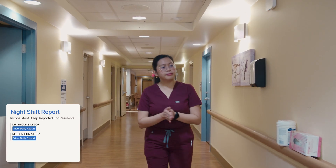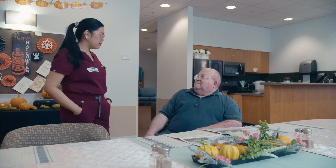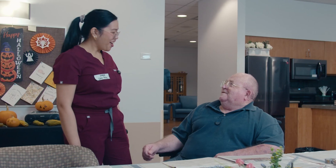As the sleep data showed, Mr. Thomas did not sleep well last night. Sarah will check on him. "Hi, good morning. How are you doing?" "Very well, thank you." "How was your sleep last night?" "Not good." "Oh, what happened?" Being aware of residents' sleep patterns allows Sarah to tailor her approach that day.